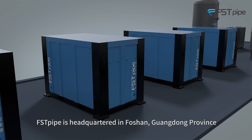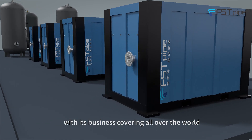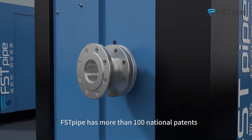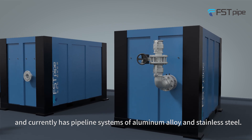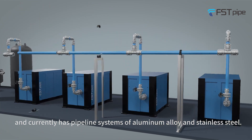First Pod is headquartered in Foshan, Guangdong province, with its business covering all over the world. First Pod has more than 100 national patents and currently offers pipeline systems in aluminum alloy and stainless steel.